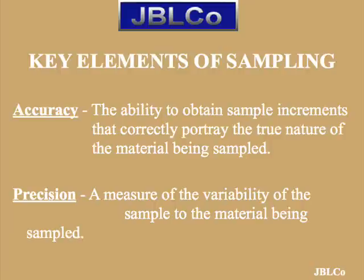Key elements of sampling: Exactly what is sampling? Sampling is defined as obtaining a quantity of material from a larger quantity for the purpose of estimating the properties or composition of the larger quantity. Samples are typically comprised of a collection of sample increments. A sample increment is what you would typically obtain with one operation of a sampling device.